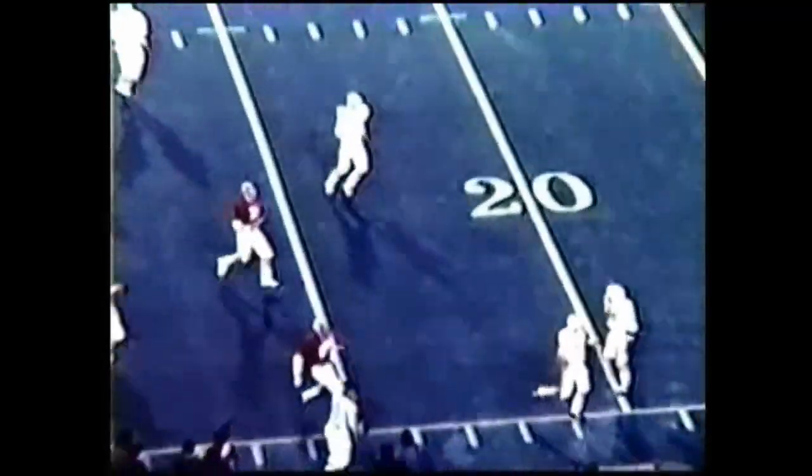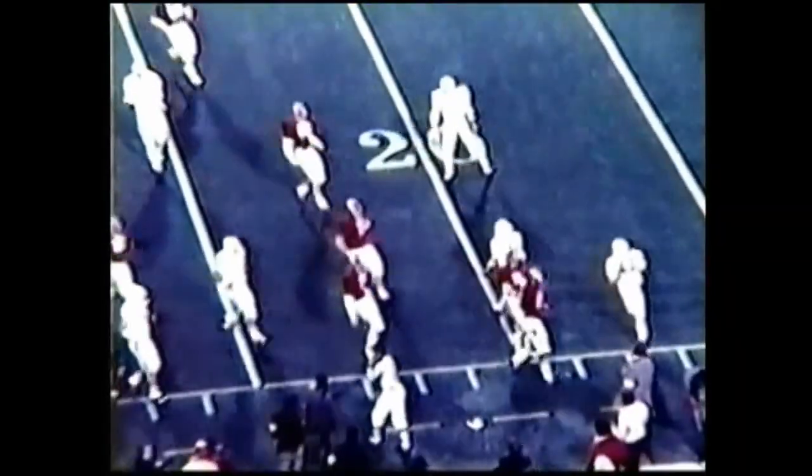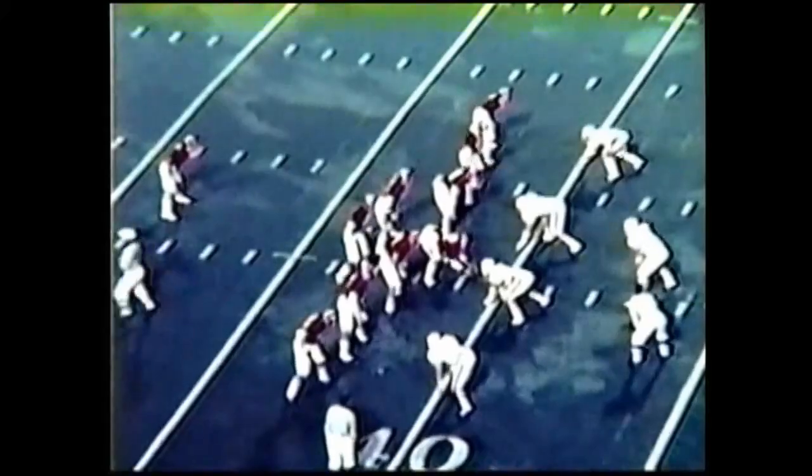Fuller is moving over and it's going to be out of bounds. Fuller could not handle it. They kicked it out of bounds and the referee is going to bring him back upfield and mark it at the 30 yard line. Gates is in the slot to the right side.